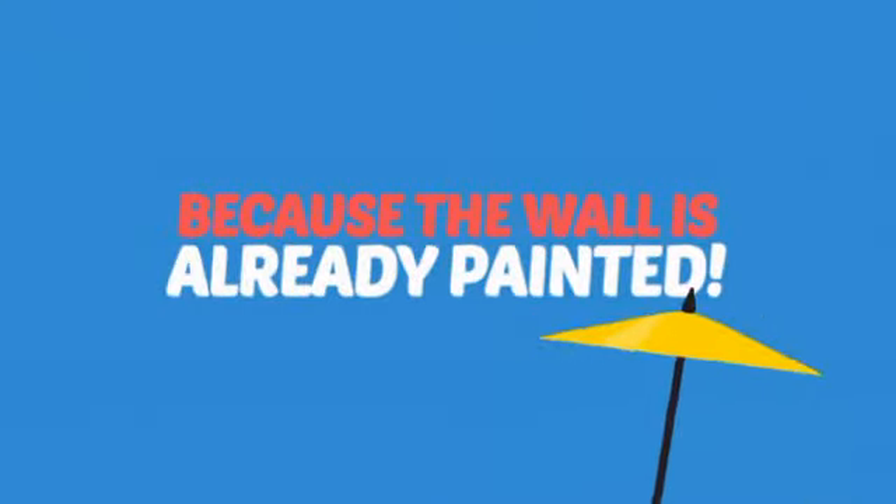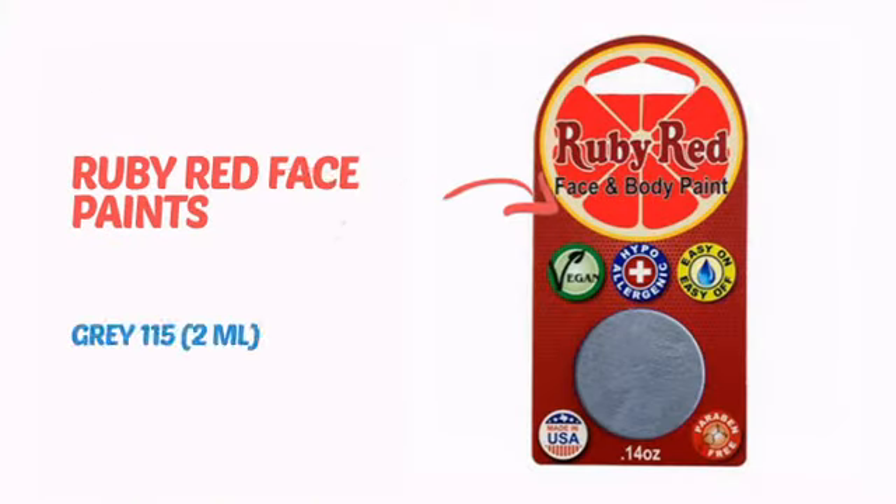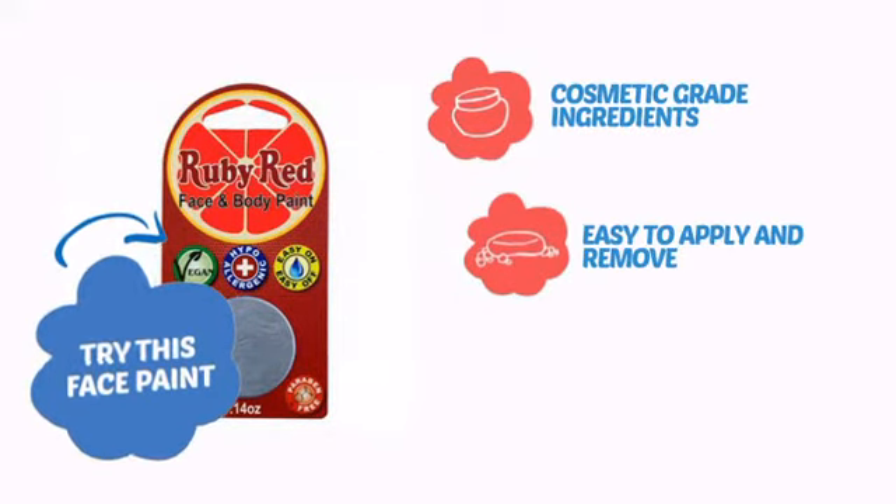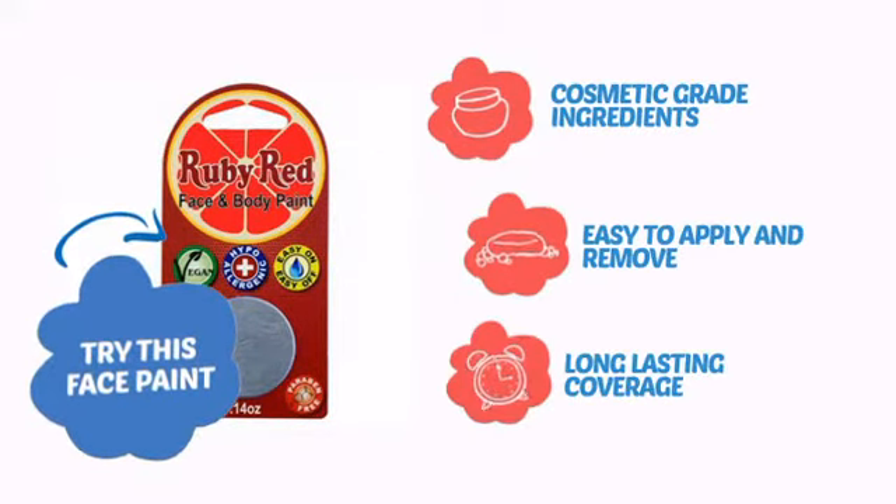Why paint the face? Because the wall is already painted. It's time to make some tiny faces happy with this face paint from Ruby Red Paints. Try this face paint with cosmetic-grade ingredients, easy application and removal, and long-lasting coverage.